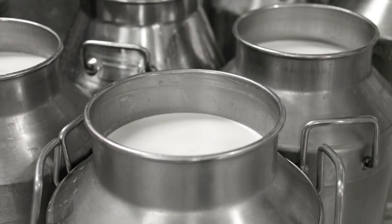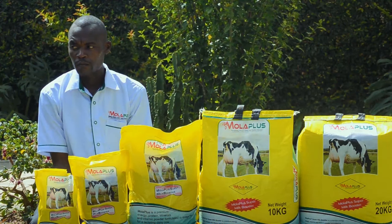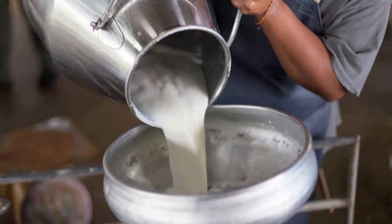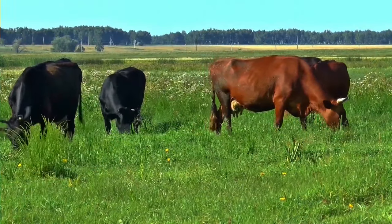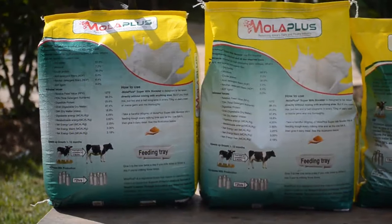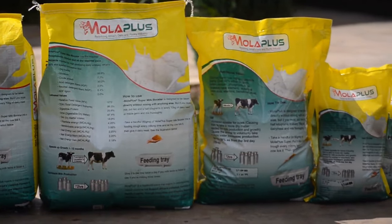When you use Moloplus Super to increase milk production, you are actually providing your lactating cow with the raw materials she requires to produce milk. Farmers must always ask themselves: I am in the business of making money through dairy animals — what are the raw materials for milk production, for calf production, for growth?